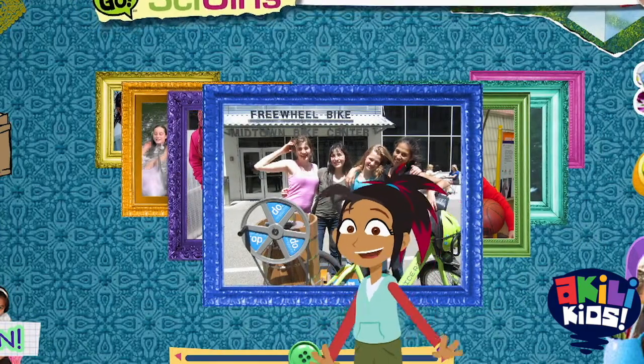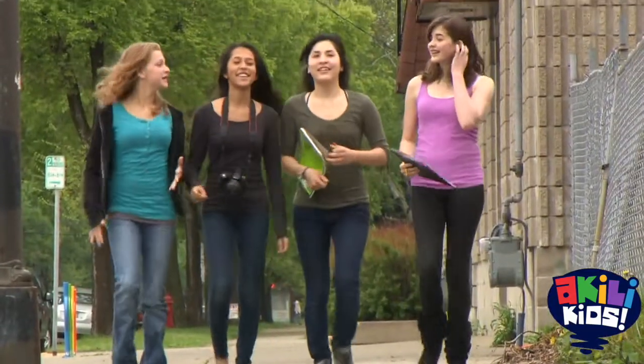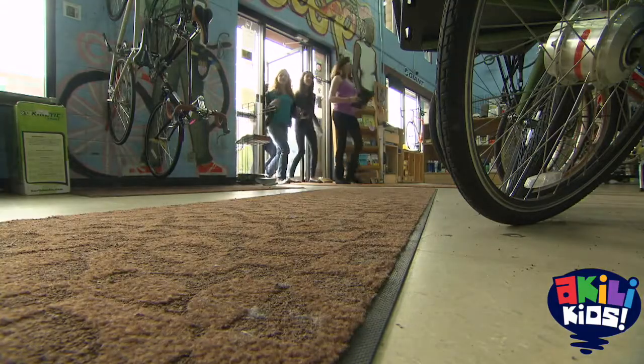This looks like it's got Jake's name written all over it. My parents and my family, we bike a lot. And whenever we have a flat tire or a bike that needs fixed, we'll take it to the hub.